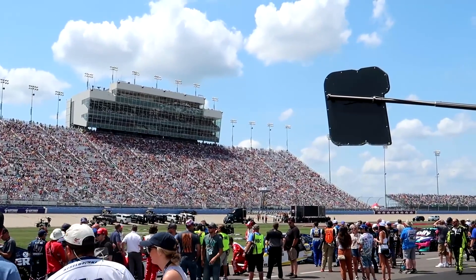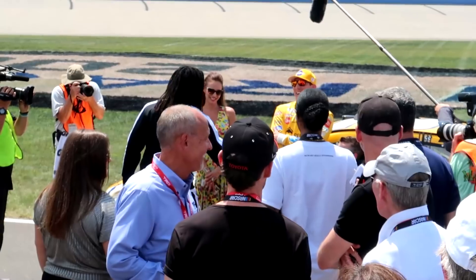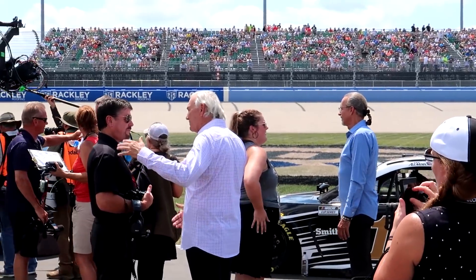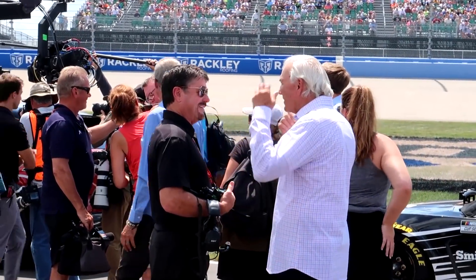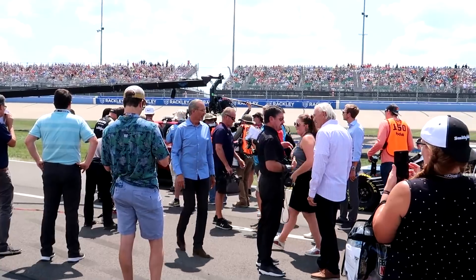They've got the governor of Tennessee over on that stage addressing the crowd - he was able to beat the traffic. Up here at the front of the grid is Kyle Petty and Dale Jarrett - actually he's talking to Andy Petree from RCR, who also has a lot of TV experience. They're set up at the very front next to Almirola, the pole sitter, to do parts of the pre-race show for NBC.